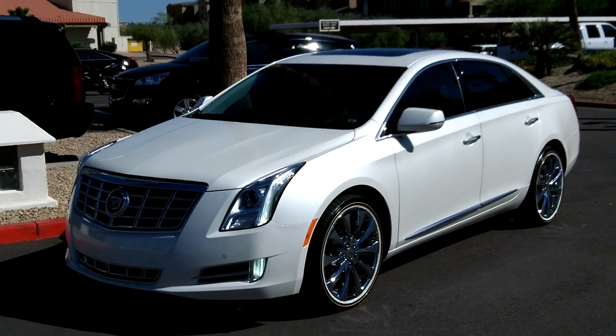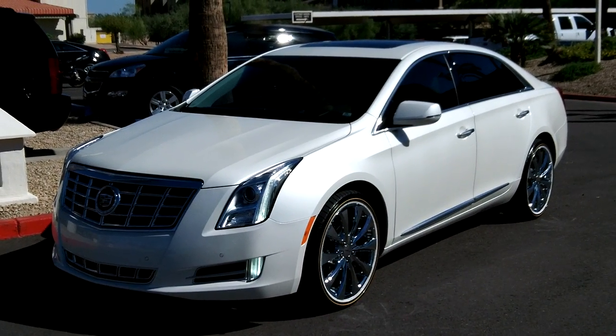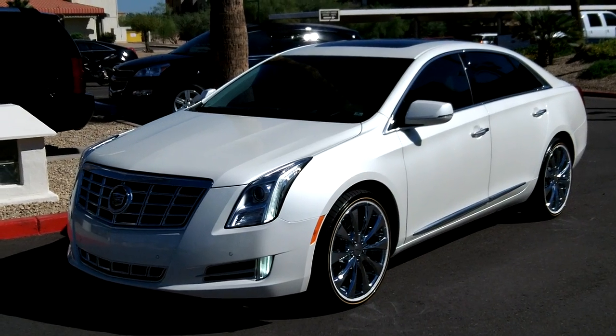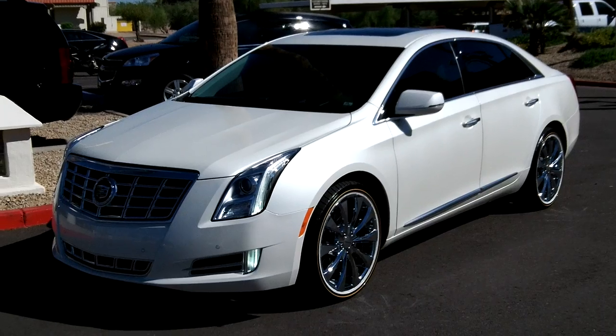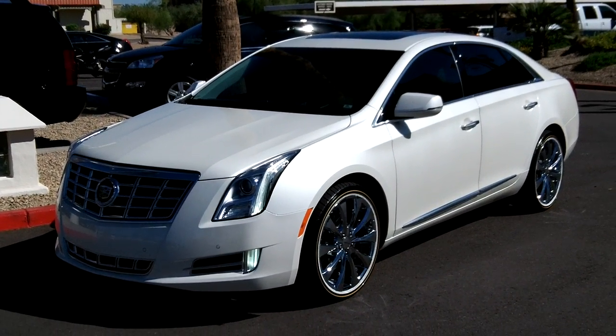Here again at Lund Cadillac in Phoenix, Arizona, taking a look at another 2013 Cadillac XTS. This is the flagship for Cadillac, replacing the DTS and the STS — front-wheel drive V6 putting out 304 horsepower, getting up to 28 miles to the gallon on the highway.